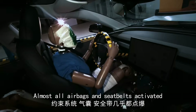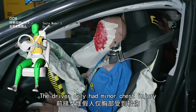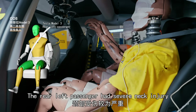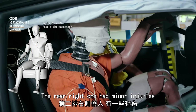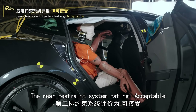Almost all airbags and seat belts activated. The driver only had minor chest injury — acceptable. The front restraint system rating: great. The rear left passenger had severe neck injury — moderate — with minor chest and calf injuries — acceptable. The rear right passenger had minor injuries — acceptable. The rear restraint system rating: acceptable.